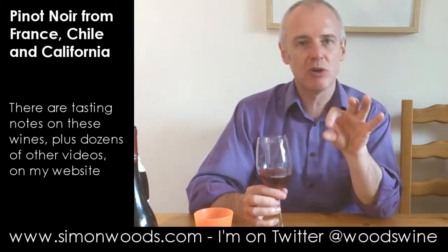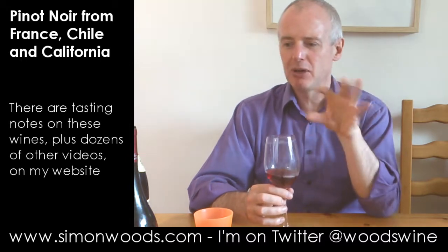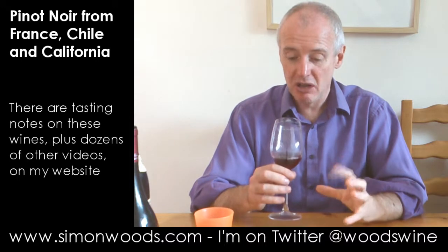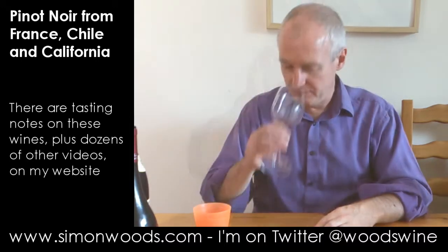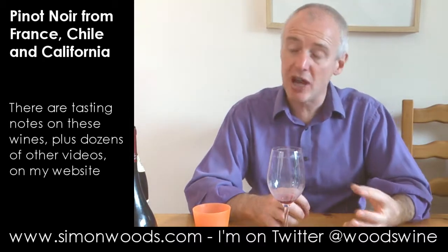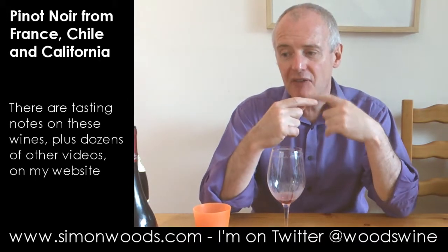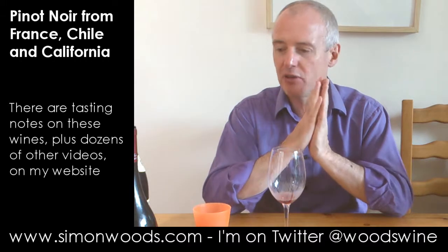Whereas the previous one was on the cooler red berry side, here it's getting into red berry going onto blackberries and mulberries, but still feels fresh. I think there's going to be a silkier texture here — smoky oak, raspberries, mulberries, a bit of cherry in there. I do like the texture, but my concern is there's just a little bit of heat from the alcohol on the finish.